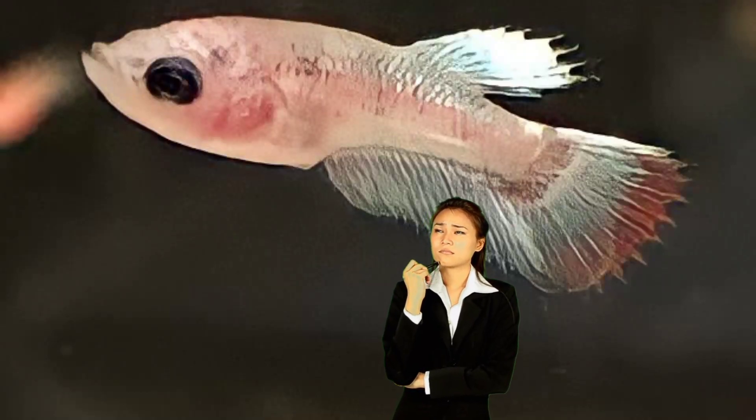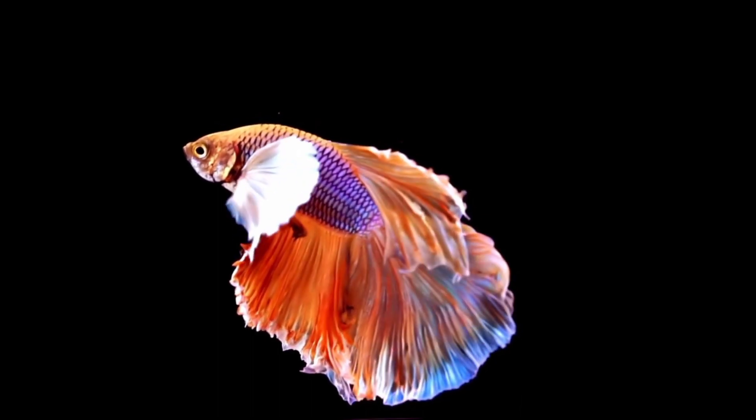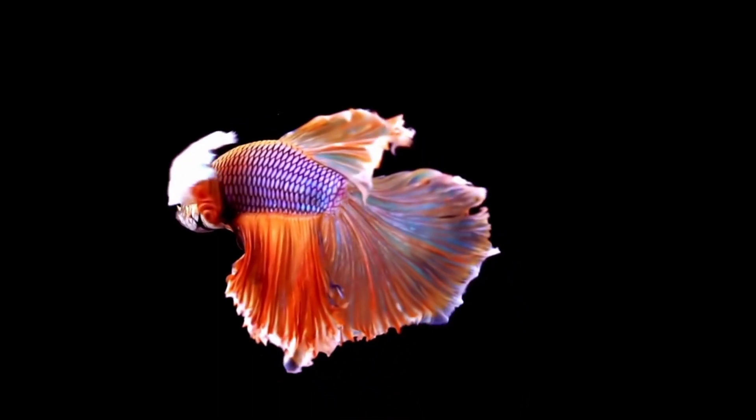Ever wonder why some betta fish don't grow ventral fins? Betta fish are renowned for their vivid colors and flowing fins. We'll look into the causes of this phenomenon in this video.